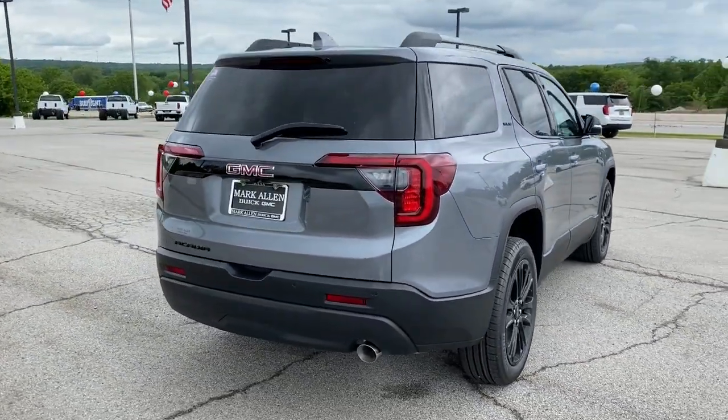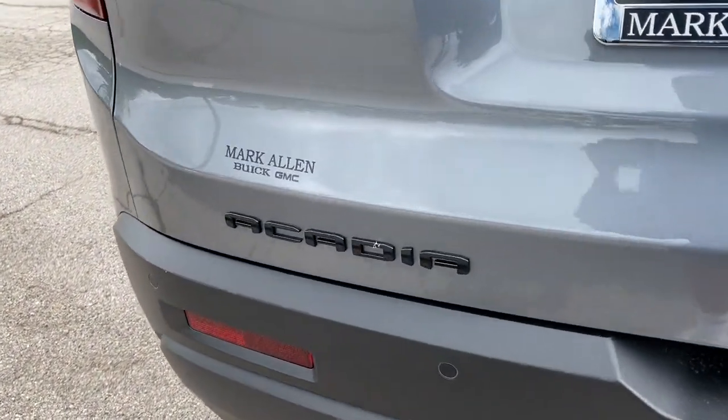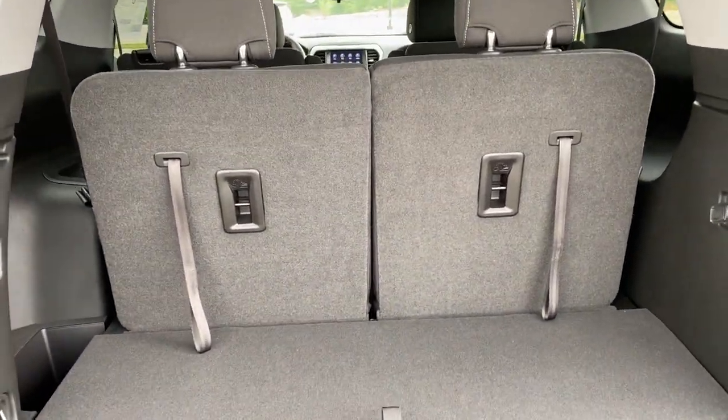These are just some of the great options this vehicle comes with: aluminum wheels, electronic stability control, trip computer, bucket seats, power windows, four-wheel disc brakes, power steering.